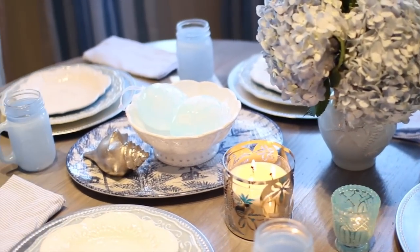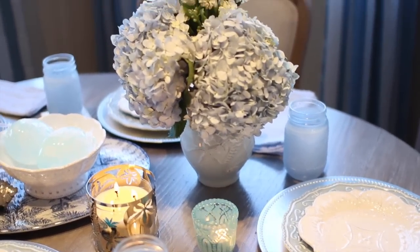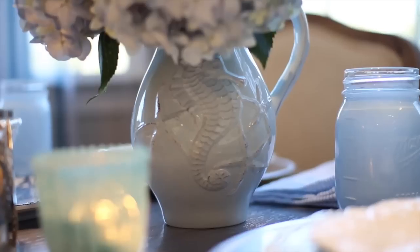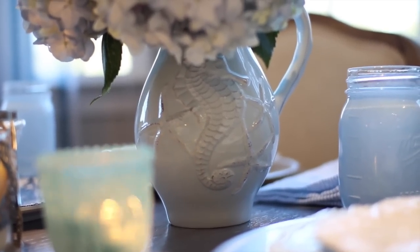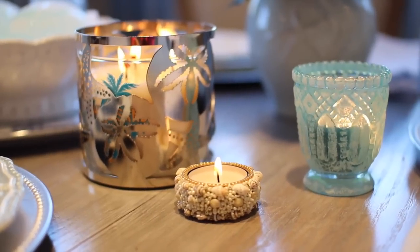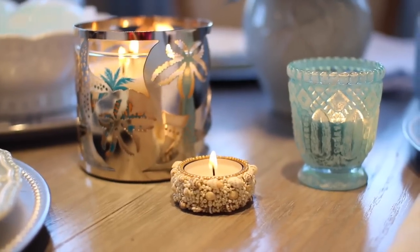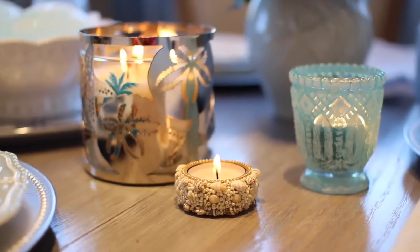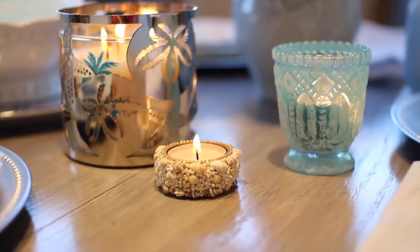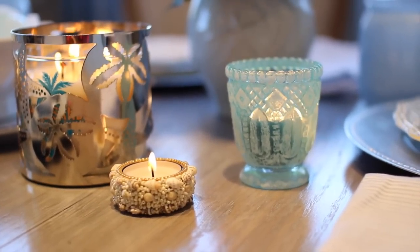Moving on to what I have on the table right now — Easter is coming up, so this is kind of my springtime tablescape. We have some fresh hydrangeas I just got at the grocery store, a beautiful light blue color. They're in this light powder blue seahorse and seashell vase — it's like a pitcher. I also have a few candles: one from Bath and Body Works in a Kohl's holder, and two from Pier 1, including one with shells I got on clearance for a dollar, and a pretty blue beachy one.